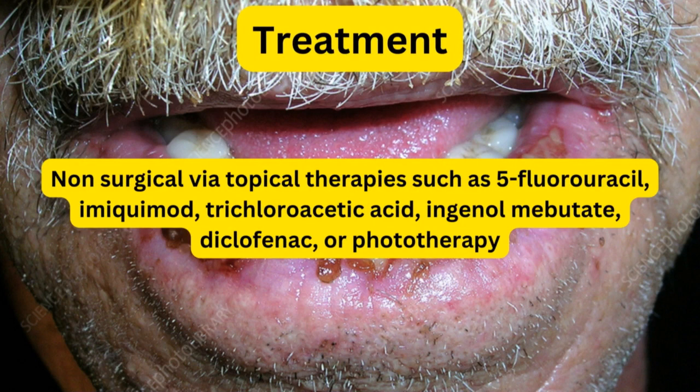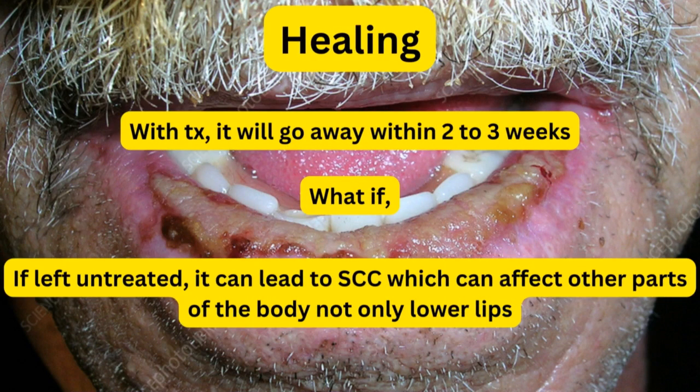Regarding the dry lips or cracked lips, we can prescribe for the patient a topical treatment to apply on the lips so that it will soothe it and the patient will feel relieved. With these treatments, it will go away within two to three weeks. And if left untreated, as I said previously, it can lead to squamous cell carcinoma, which can affect other parts of the body — not only the lower lips — because it is malignant, not precancerous like actinic cheilitis.